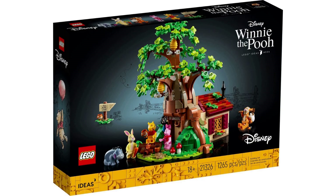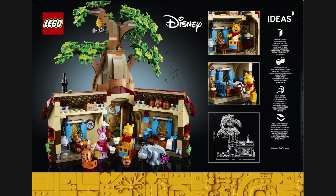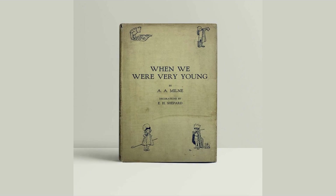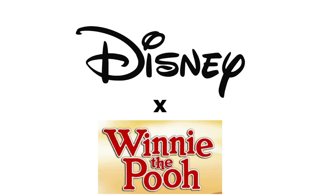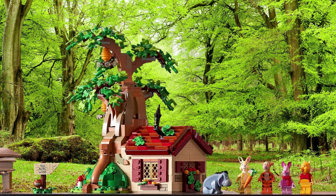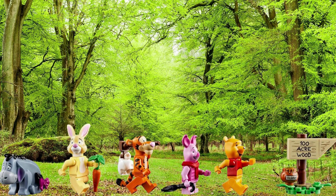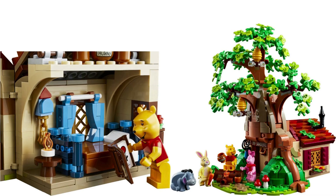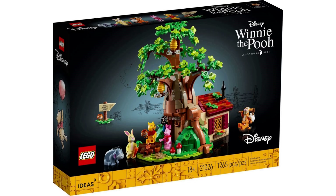LEGO Ideas Winnie the Pooh was the next set released by the theme. The fan designer was Ben Luisa, and the model came out in April 2021. Edward Bear, aka Winnie the Pooh, was the title character of a book series created by A.A. Milne. Disney ended up licensing the rights to the Pooh characters, therefore this is the fourth Disney Ideas release. Set 21326 retails for $100 US, £90, and contains 1,265 pieces. The build is Pooh Bear's house under the big oak tree in 100 Acre Wood. Along with Pooh, you get minifigure versions of his friends Piglet, Rabbit, Tigger, and Eeyore. The set opens up to reveal the inside of Winnie the Pooh's house with bed, stove, and various honey pots. At this point, LEGO Winnie the Pooh has not yet retired.